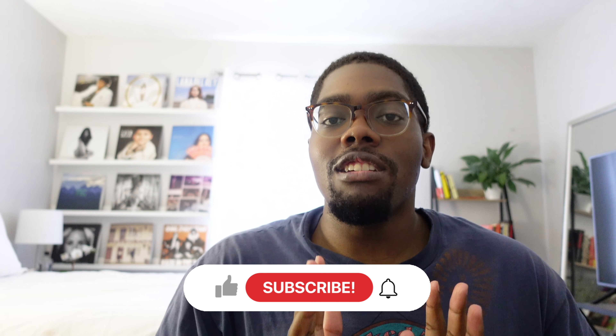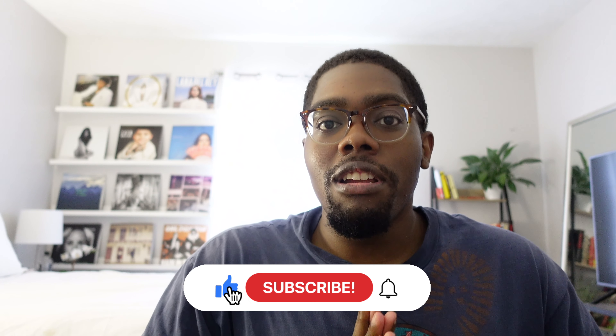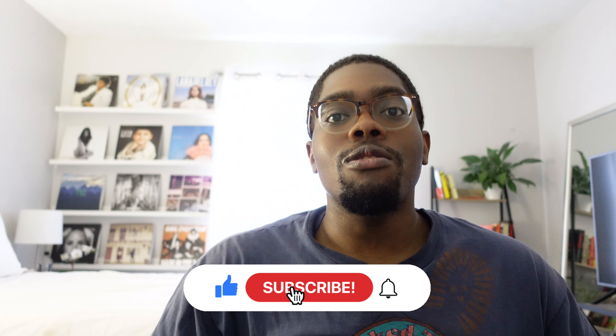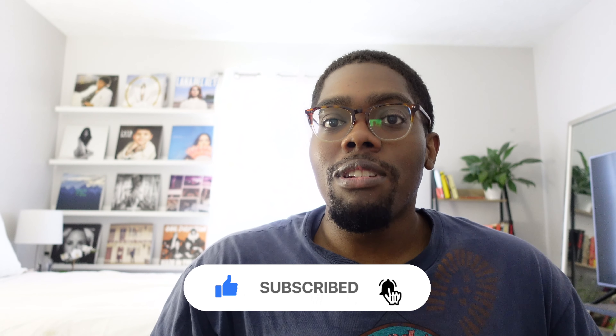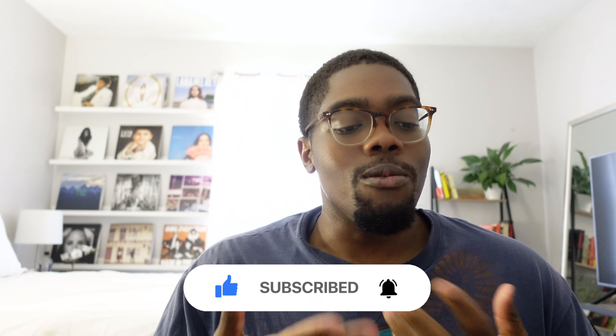That's kind of what I wanted to show here in this video with the different outfits. I hope you all enjoyed it. Don't forget to subscribe to my channel — I post on YouTube twice a week, on Tuesdays and Fridays. Also follow me on Instagram so you can see all the different outfits that I wear like the ones I showed here in this video. I'll see you all next time.